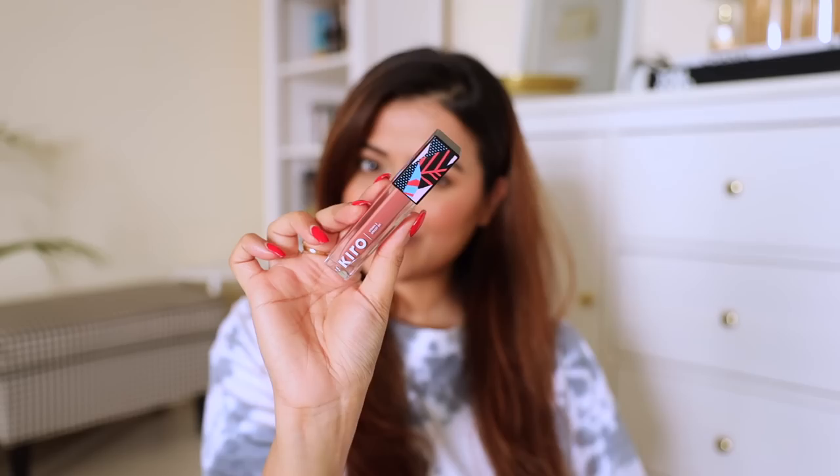The second lip color is from Kira Beauty — their Liquid Lipstick in the shade Peachy Nude. It's a transfer-proof liquid lipstick which feels very comfortable on the lips. Let me put it on and show you.